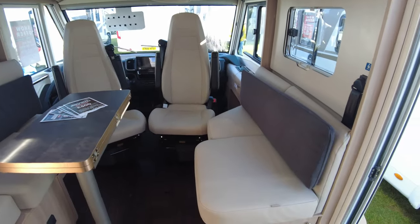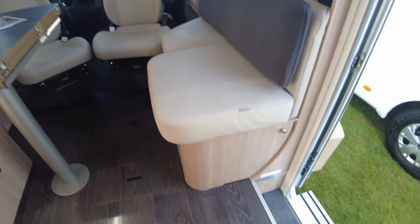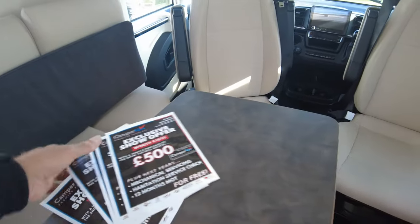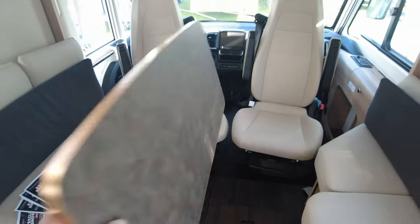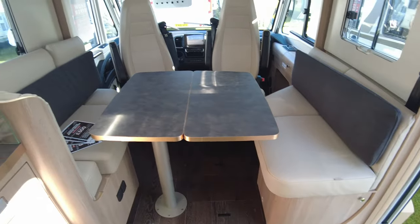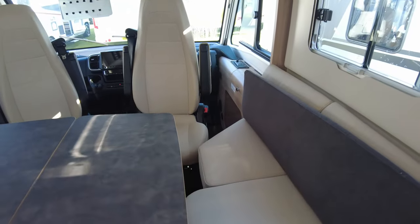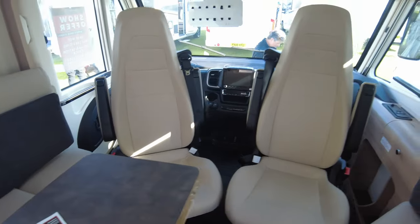Seats at the front, all leather. Little cupboard, little cupboard down there as you come in. There are a couple of plug sockets. That's the size of your table when it's all folded out — plenty of room to get five or six people around that.